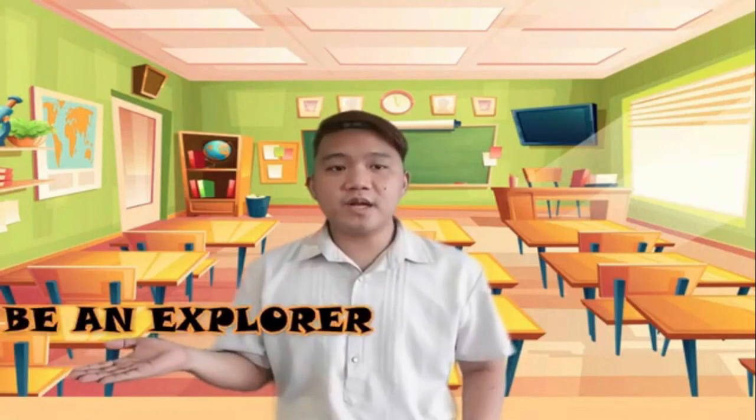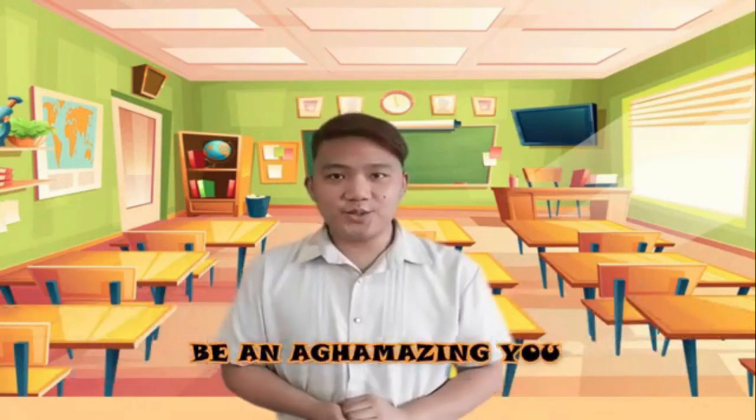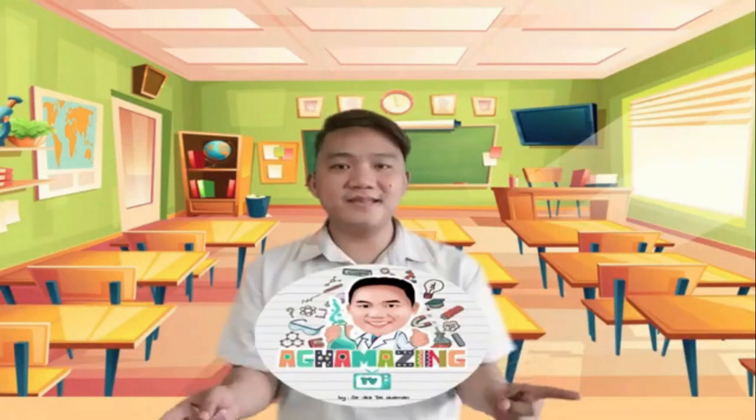That ends my discussion. I hope that you learned something today. Again, this is Sir Jesse Guzman saying: Be an explorer. Be a discoverer. Be an Agamazing you. This is Agamazing TV.